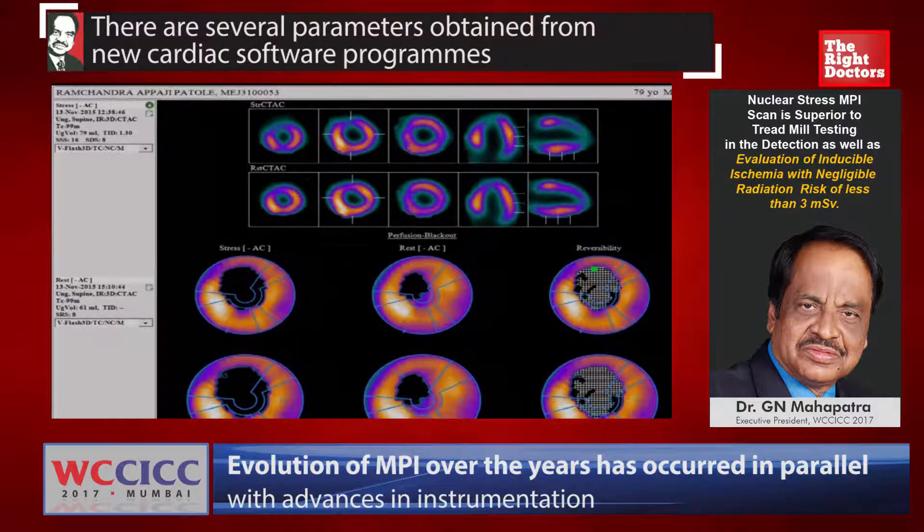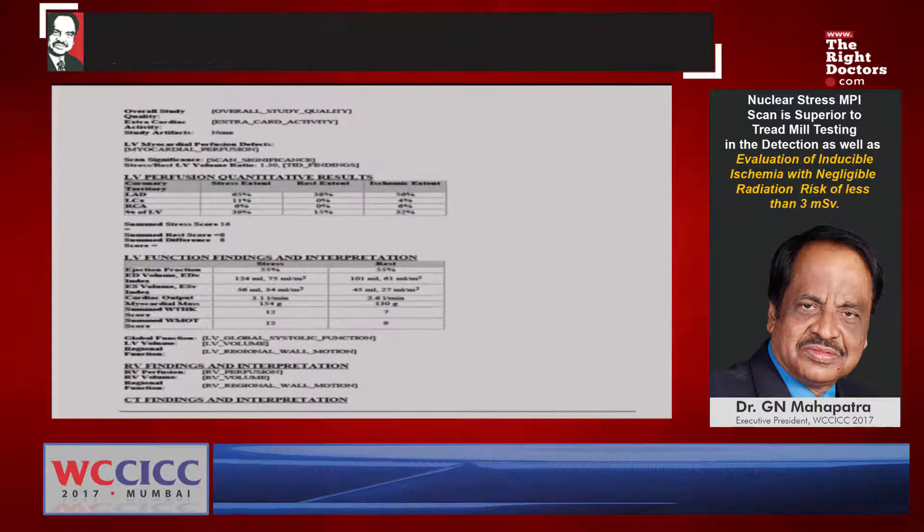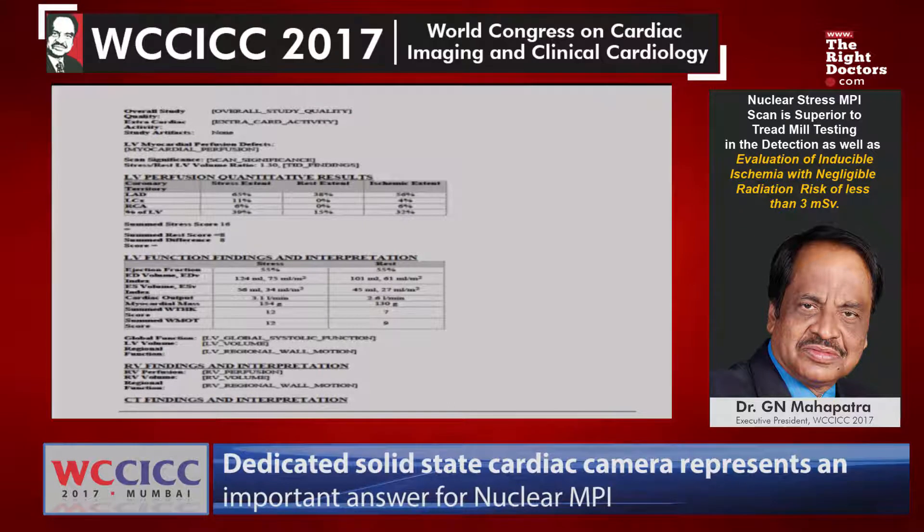This amount of myocardium is totally reversible, and this inducible ischemia has a very large amount of viable myocardium. The quantitative parameters show LAD, circumflex, and RCA: stress defect, rest defect, and ischemic extent. We can quantitate, for example, 32% of the left ventricle myocardium has been involved, and there is inducible ischemia, so we provide this information to the cardiologist.